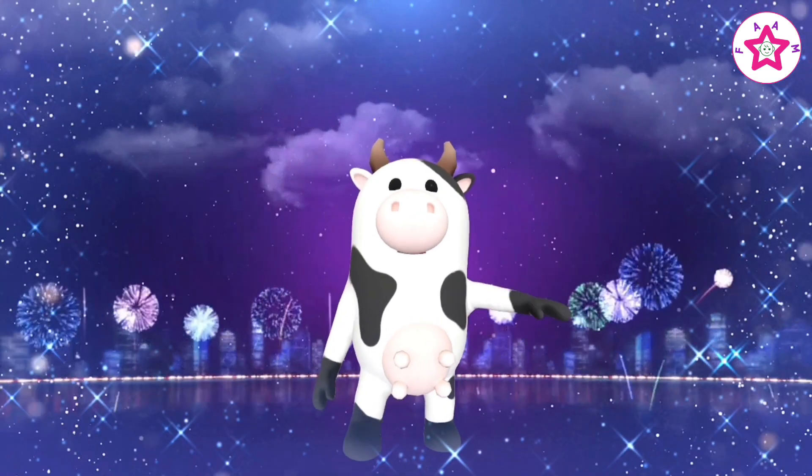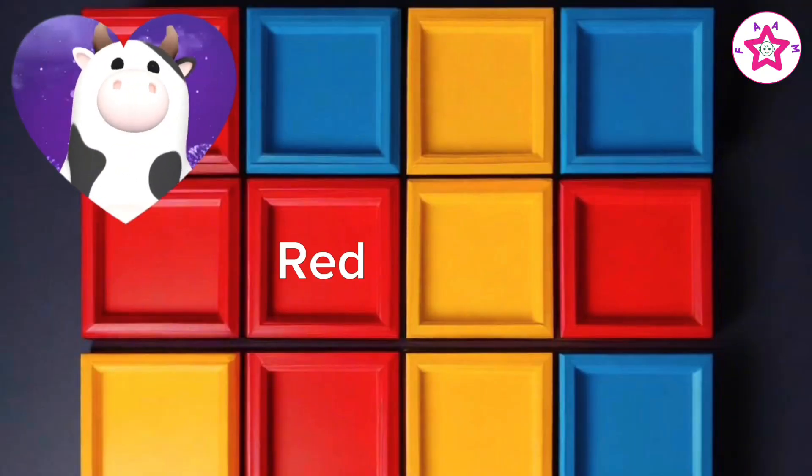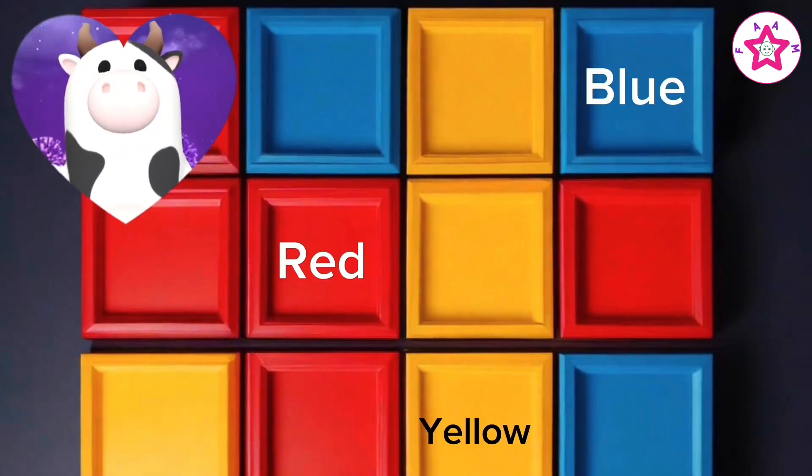Kids, let us repeat all three primary colors one more time: red, blue, yellow.